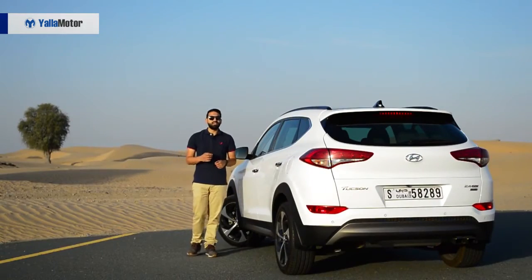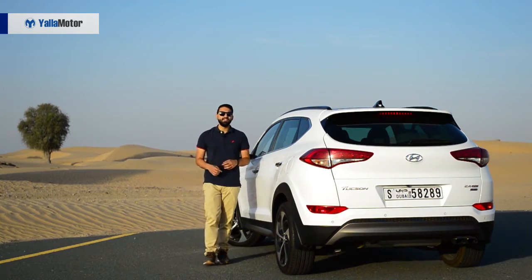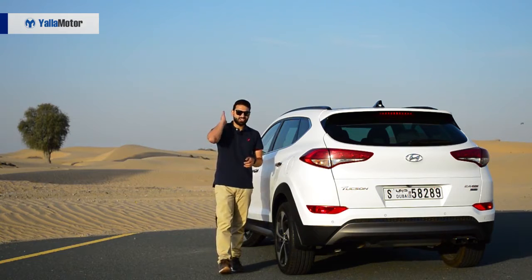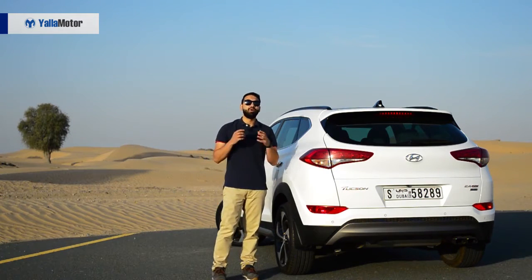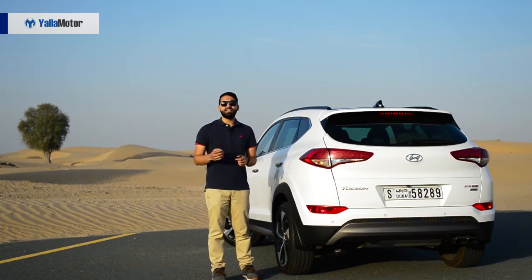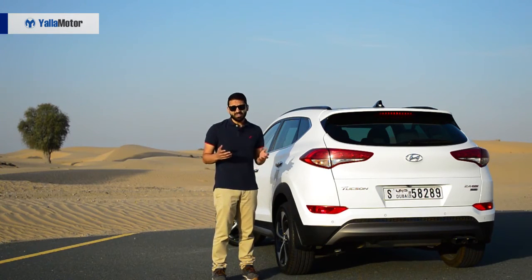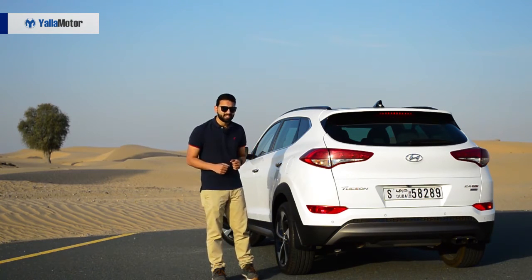If driving dynamics rank highly on your list, then turn away from the Tucson, ignore the CR-V and head straight for the turbocharged Escape in Ford's showroom. If you're big on comfort and you've got a sizeable budget, then the CR-V is what you'll want to be signing your cheques for. As for the Tucson — it's not the best, but it is the most affordable, and that's about all it has going for it.